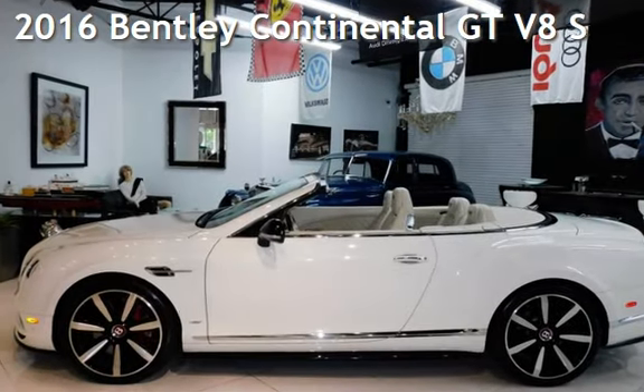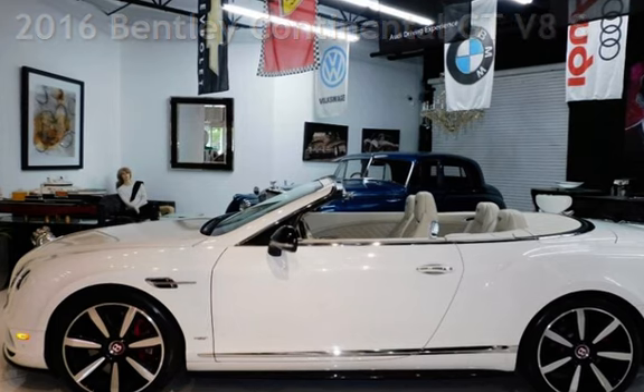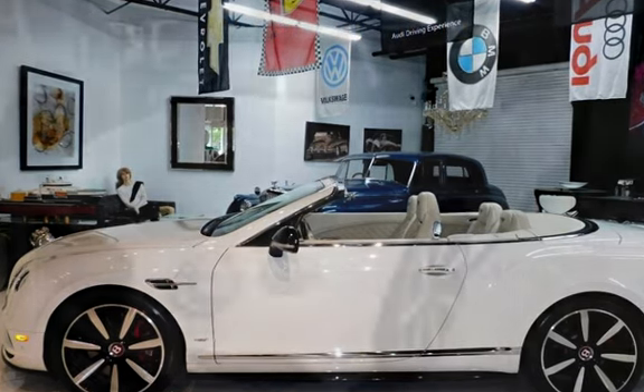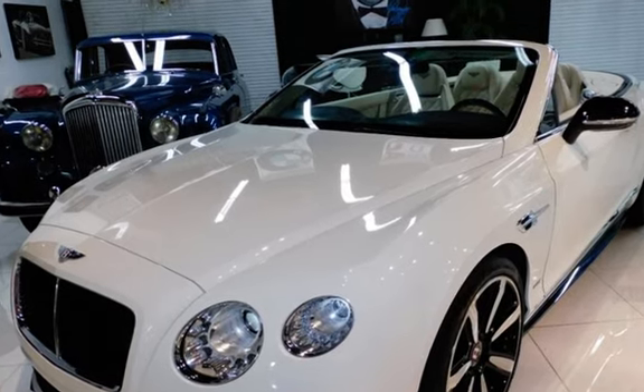Presenting a pre-owned 2016 Bentley Continental GT V8. This two-door convertible has an eight-cylinder, 4.0-liter V8 engine, with all-wheel drive, and an automatic transmission.